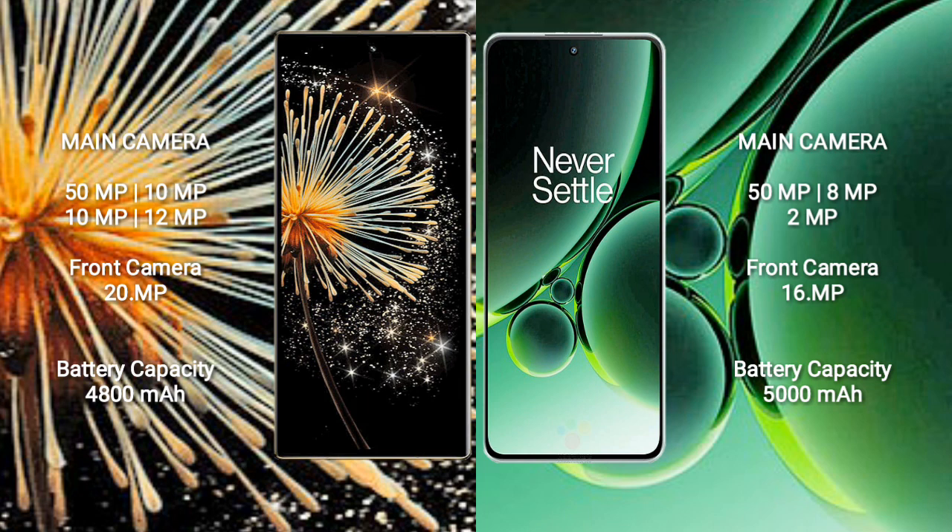The Xiaomi MiX Fold 3 features a quad rear camera setup: 50MP plus 10MP plus 10MP plus 12MP, and a 20MP front camera. The OnePlus Nord 3 features a triple rear camera setup: 50MP plus 8MP plus 2MP, and a 60MP front camera.